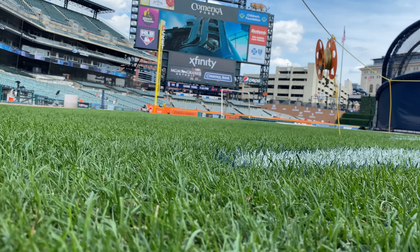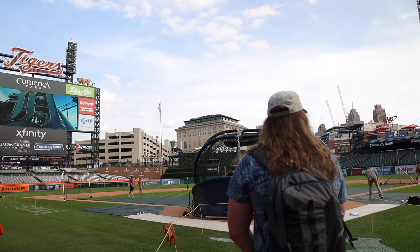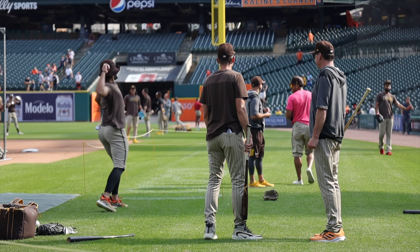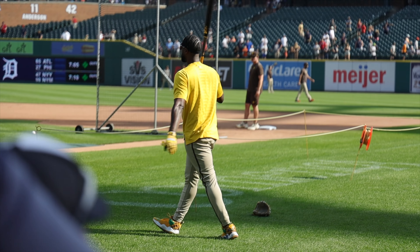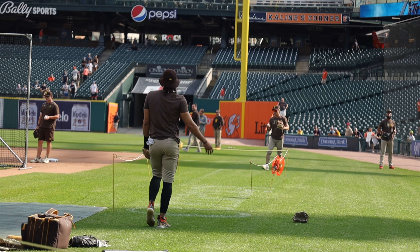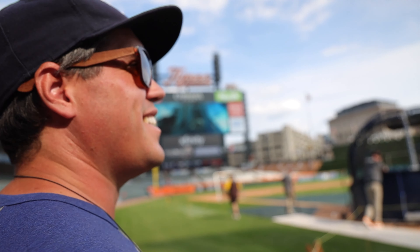I've never stepped foot on an actual professional baseball field. And I don't know if this is allowed, but I'm going to reach down and touch the grass. The Padres are warming up and I'm just content standing here watching athletes from so close up. How sweet is it to be on the field with this? I love this. This is so awesome to me.